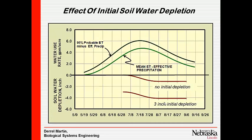What would happen if I went into this period with a three-inch depletion before the critical period? Now then, if I go in with three inches of depletion, I'd come out with about four inches of depletion.